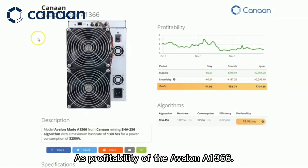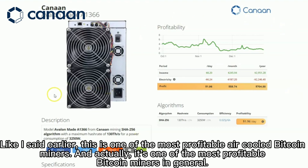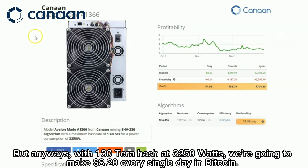As far as profitability of the Avalon A1366, this is one of the most profitable air-cooled Bitcoin miners, and actually one of the most profitable Bitcoin miners in general. With 130 terahash at 3,250 watts, we're going to make $8.20 every single day in Bitcoin.